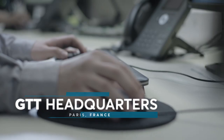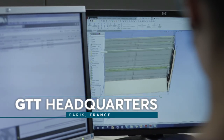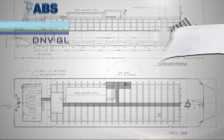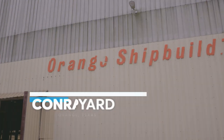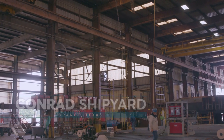The unprecedented international collaboration began when a team of GTT engineers in France, assisted by collaborating designers, created the conceptual design for this 2200 cubic meter LNG barge. The design received approval in principle from ABS and DNV GL, and construction began at Conrad Shipyard in Orange, Texas in 2015.